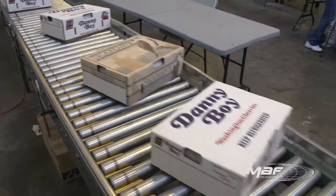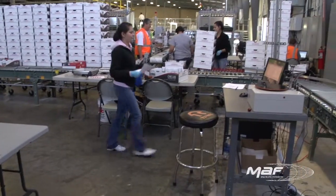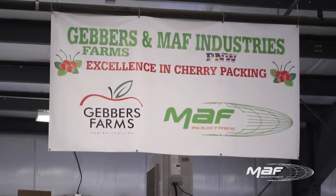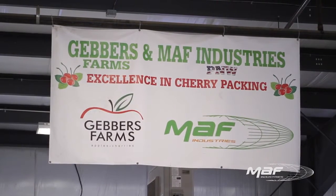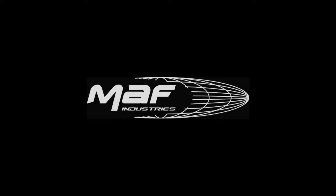Each cherry is identified separately, inventoried, and automatically segregated to packing stations based on their customers' orders. Gentle handling at high volume and accuracy delivered by the use of modern technology. Moff Industries — bringing you excellence in cherry packing.